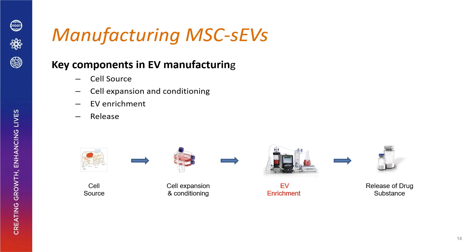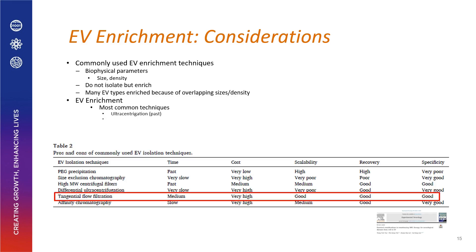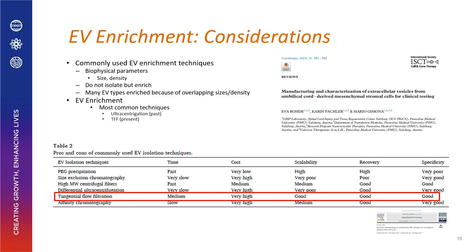For EV enrichment, there is substantial industry precedence. EV enrichment techniques are based on biophysical parameters such as size and density. Ultracentrifugation was most common in laboratory settings, but it is not scalable for industry. The most commonly used technique now is TFF — tangential flow filtration — which is a well-established technology.